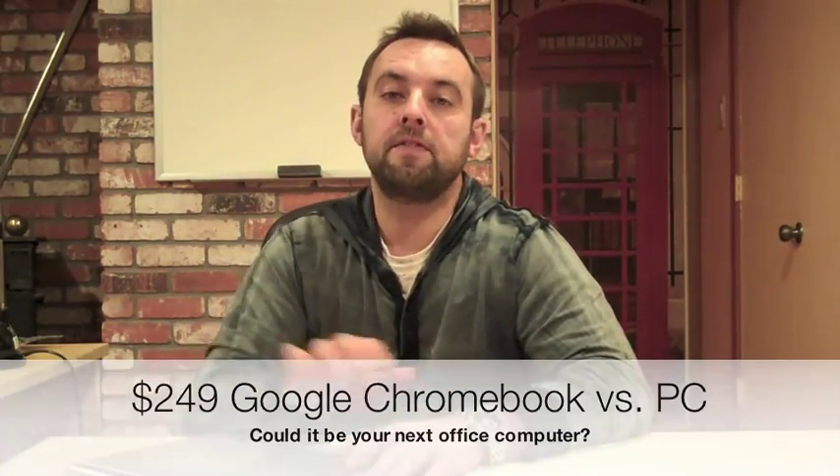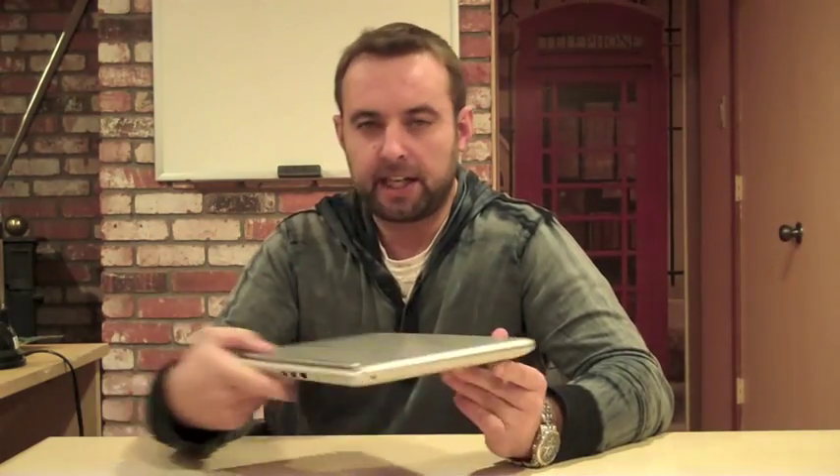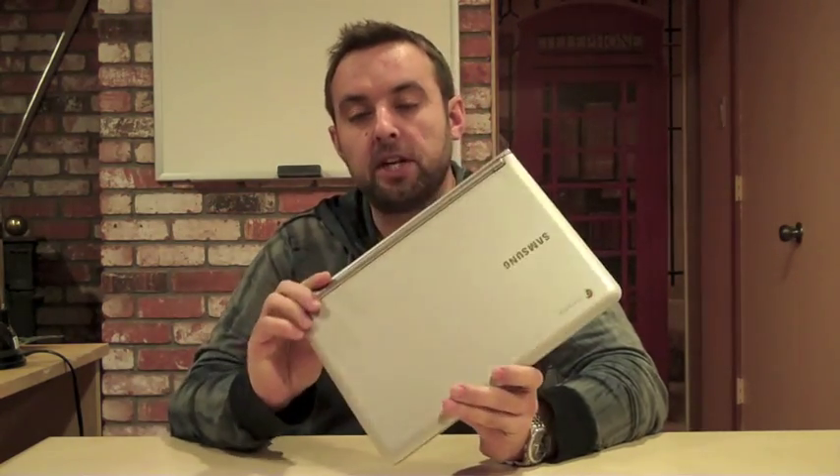Hi, this is Alex with Four and Half, a social media and internet marketing company for property managers. Today we're going to break away from tradition a little bit. We're not going to talk about processes or technology or how to market a business — we're going to actually talk about equipment. I wanted to take a look at this Samsung Chromebook and compare it to the iPad or a regular PC to see how useful it can be for property managers.